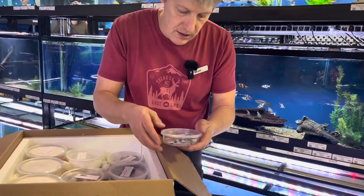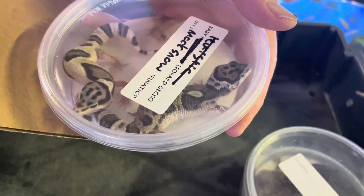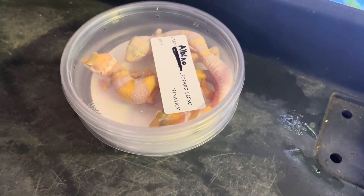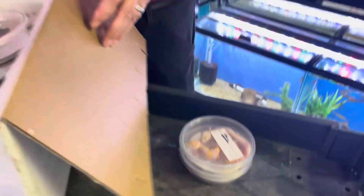We also got in some leopard gecko babies — a mixed bag of fantastic morphs of leopard geckos. It will be our standard price on these, even though there are some fancy ones, for just 40 bucks each.